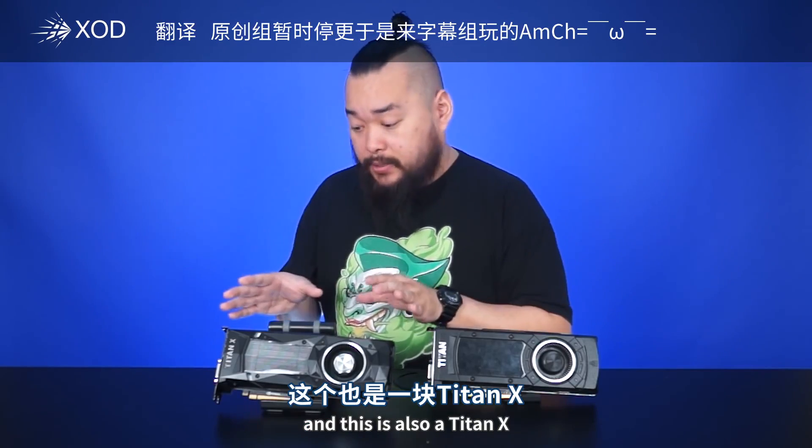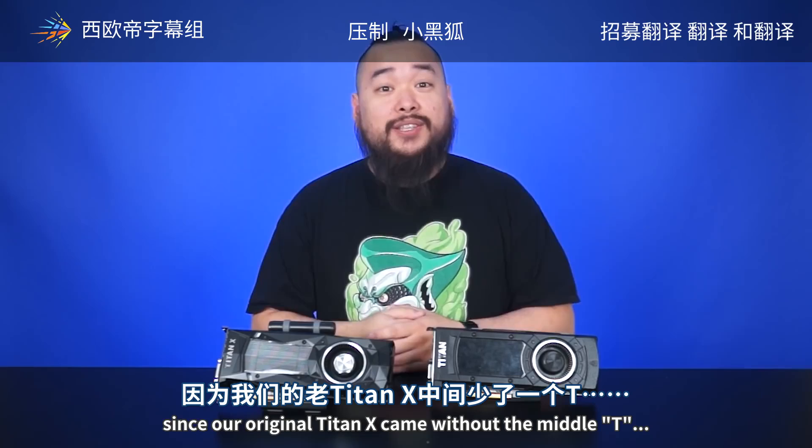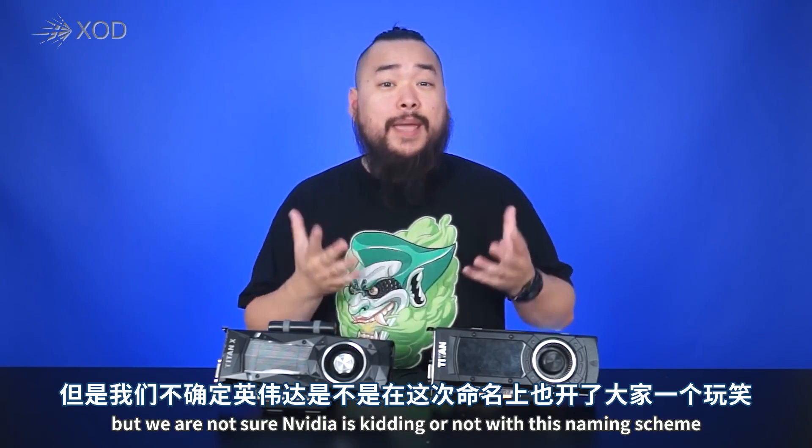This is a Titan X and this is also a Titan X. They look and sound very similar. Fortunately, we can tell the difference since our original Titan X came without the middle T. But we're not sure NVIDIA is kidding or not with this naming scheme.